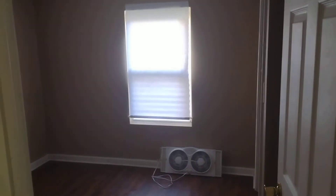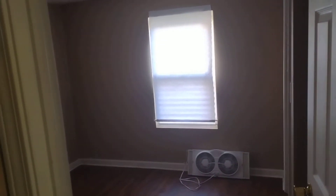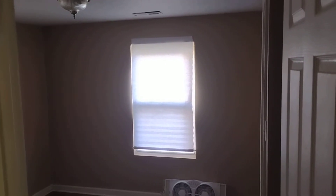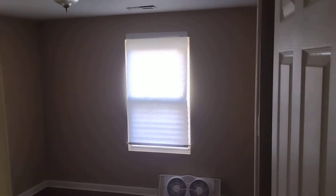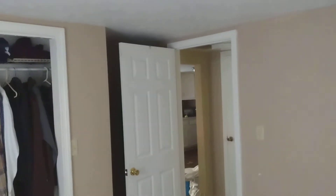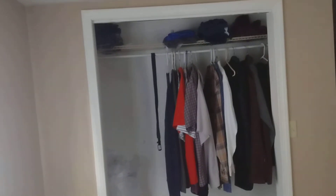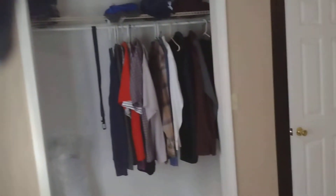I don't normally do house tours like this — I try to keep this type of stuff private. But I'm getting ready to sell this house, and I wanted to shoot this video for educational purposes. What you guys saw a minute ago was my bathroom. This right here is one of my bedrooms. This is a two-bedroom house.